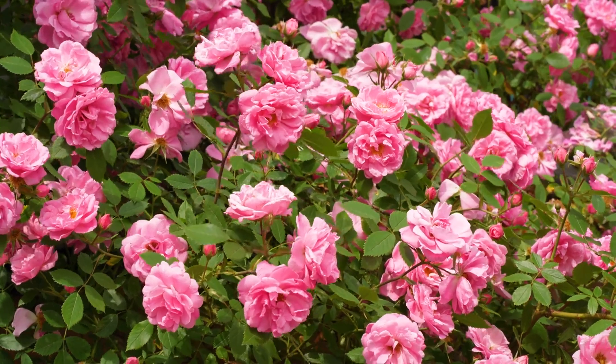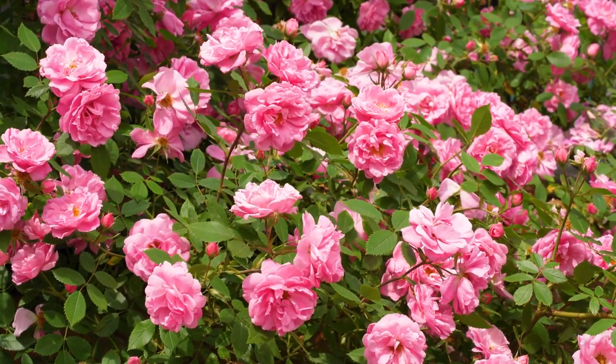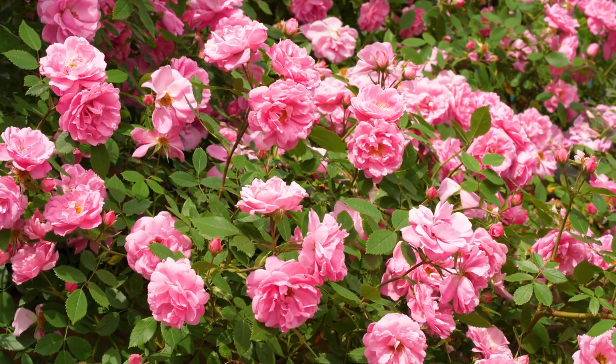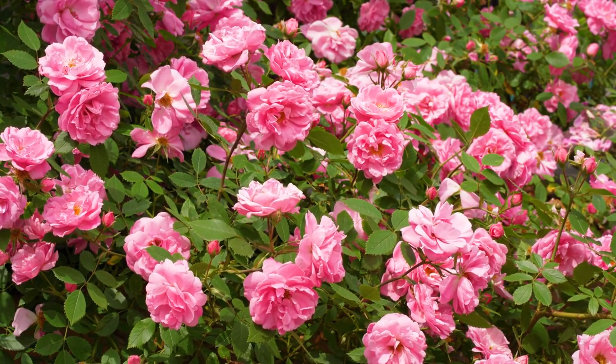They bloom in late winter to early spring, brightening up the garden when other plants are still dormant. With their beauty and easy maintenance, camellias are a go-to choice for many gardeners.